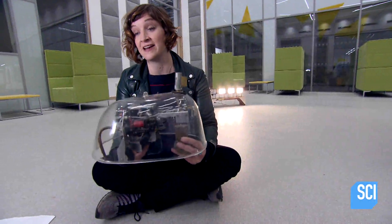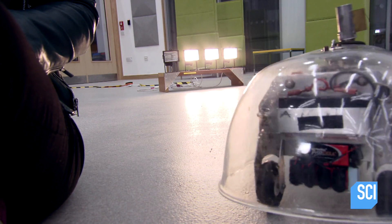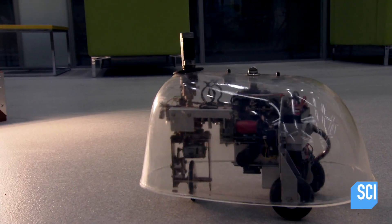The tortoises are designed to sense the light and move towards it, so you can see it heading towards the light bulb right now. The tortoise uses a photoelectric cell to detect the light.